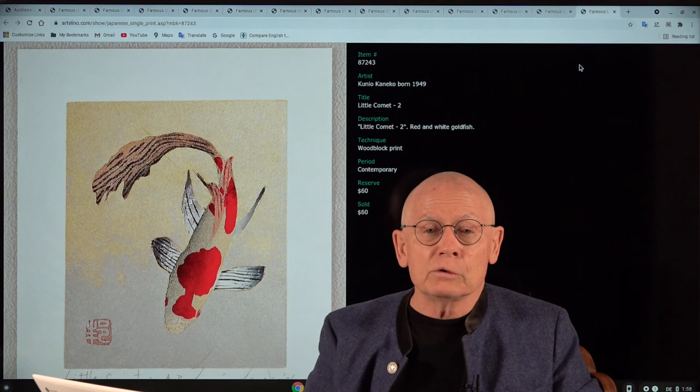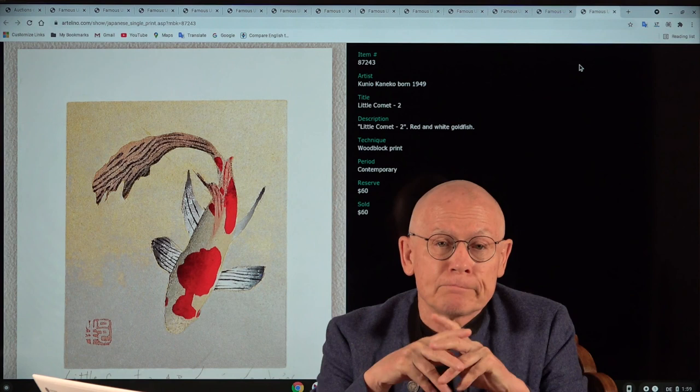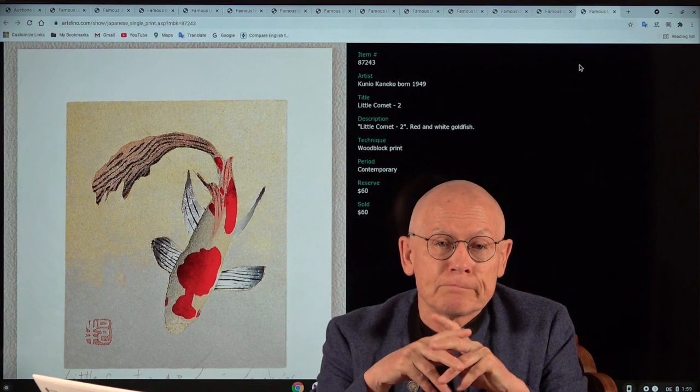The auction ends tomorrow, Sunday October 17th at 8 o'clock. Please support our artists — support contemporary artists. Thanks for watching, thanks for your patience, and have a good time. Goodbye.